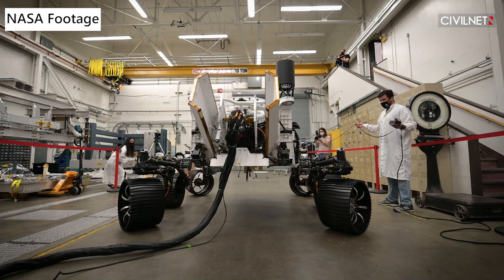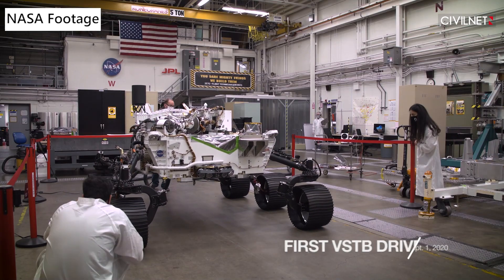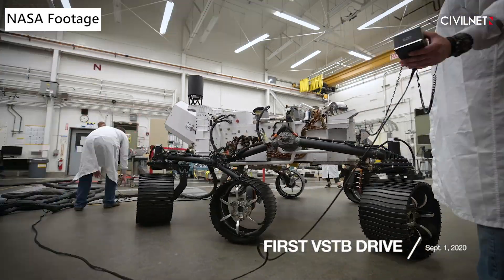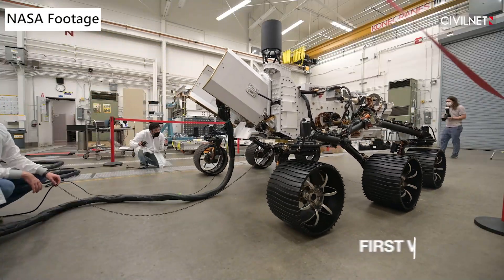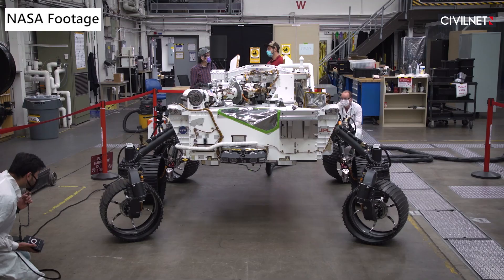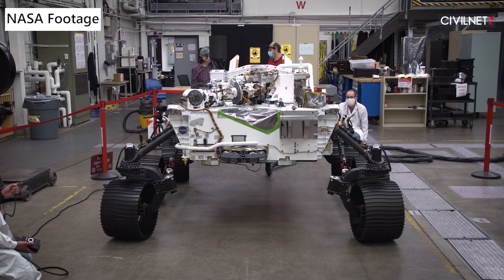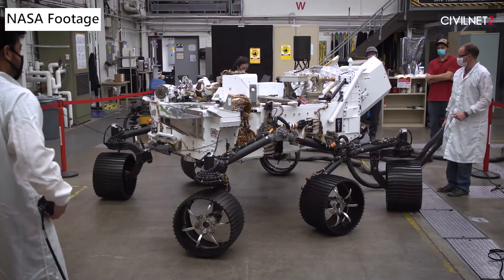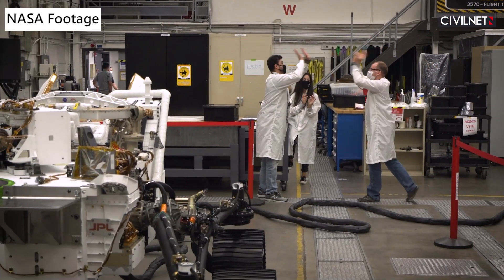Among the thousands of staff members, Anais Zarifian and Armen Turian are also part of this groundbreaking project. Anais and Armen are both engineers at JPL, a research and development lab funded by NASA. Their work directly contributed to the latest Mars 2020 expedition.